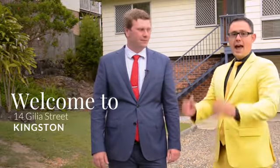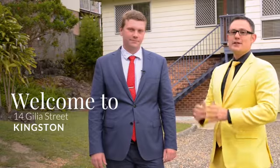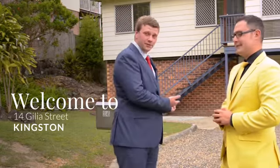Hi, it's Sam Muller here and Chris Lu. The Chris Lu team proudly presents to you this masterpiece here at 14 Gillia Street, Kingston. Let's go inside for a tour and take a look.